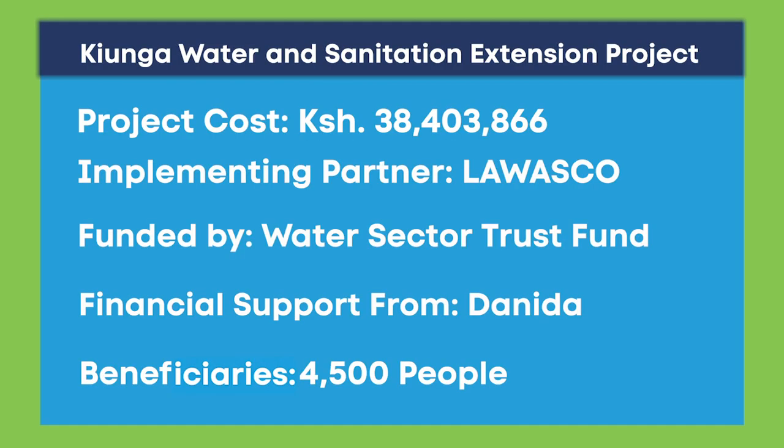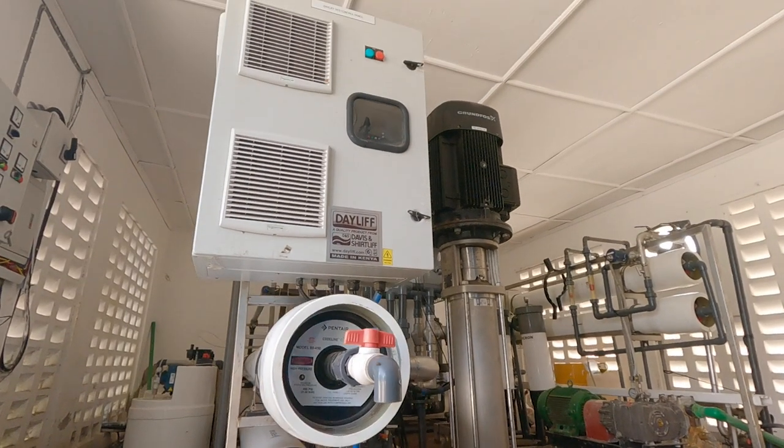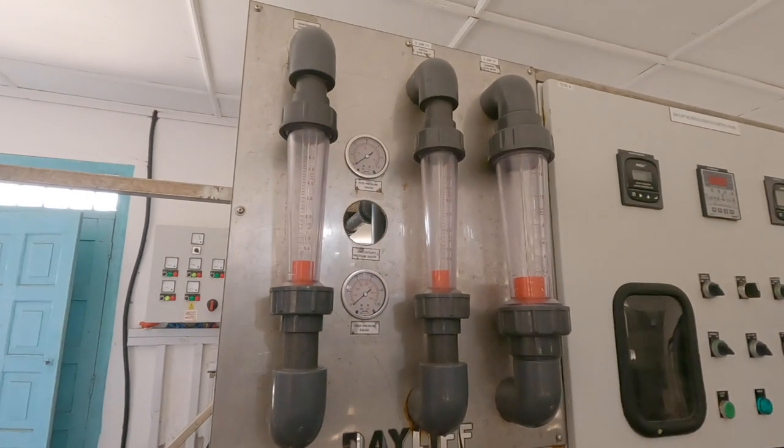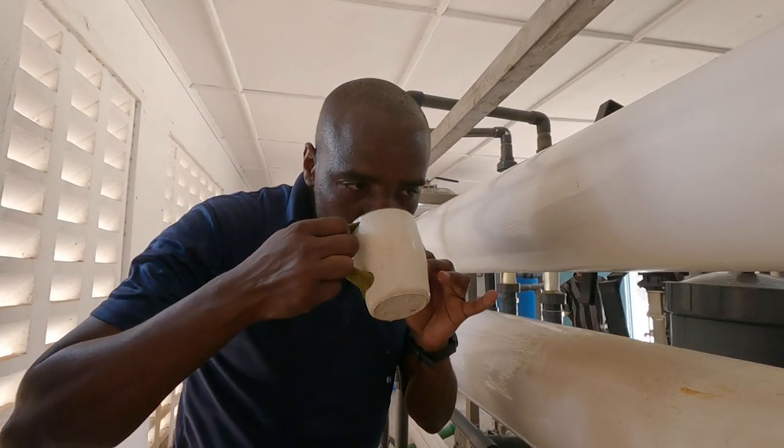They didn't have anywhere to get water. The Kiunga Water and Sanitation Project cost about 38 million Kenya shillings. The project involved putting up a desalination plant that removes salt from two shallow wells, thereby purifying the water and making it fit for consumption.